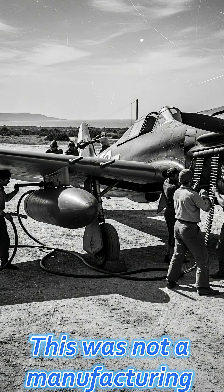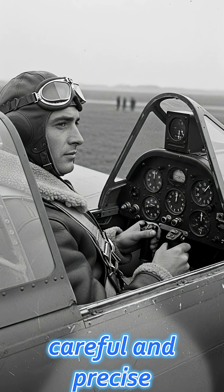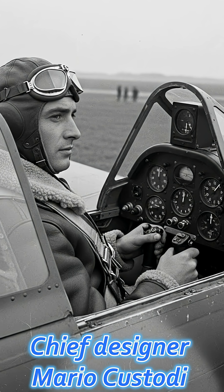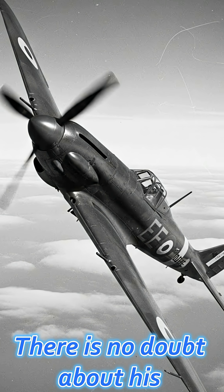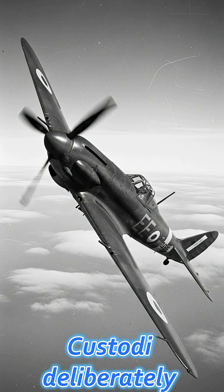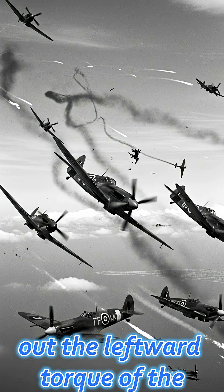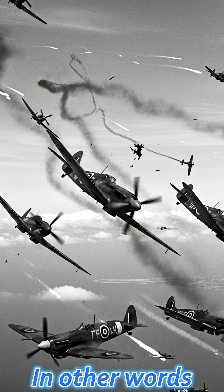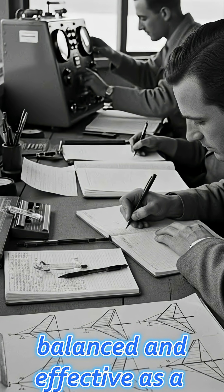This was not a manufacturing error — the Italian engineers were extremely careful and precise. Chief designer Mario Castoldi had already set world speed records with the MC-72; there is no doubt about his engineering skills. The real truth defies physics: Castoldi deliberately lengthened the left propeller to cancel out the leftward torque of the engine. In other words, the plane that seemed the most unbalanced was actually the most balanced and effective as a weapon.